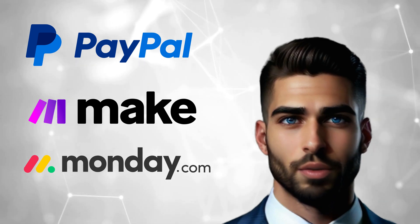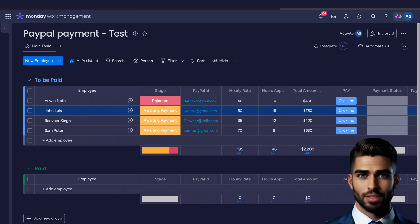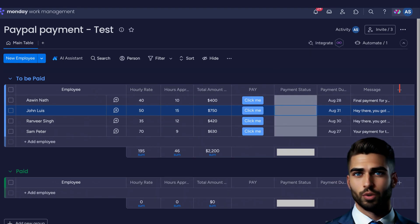Our AI friend Karen will teach you how it works. Hello makers, today we will be talking about the integration of Monday.com using make.com. This is the Monday board where we store our payment data to be processed. Here we can see the name of the employee, payment stage, PayPal ID, and total amount approved to be processed. You can also see a customized message to be sent to each recipient.